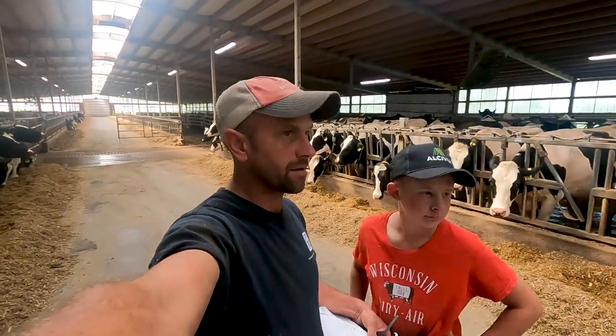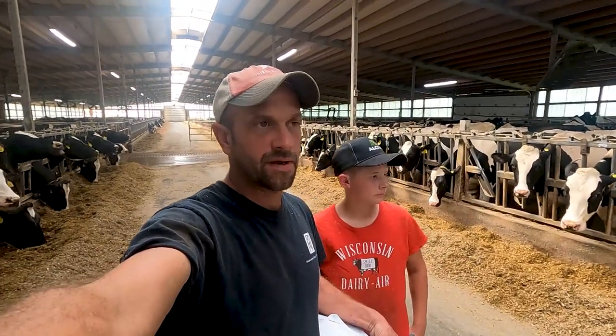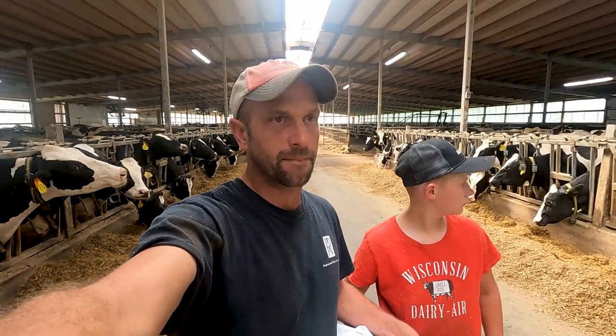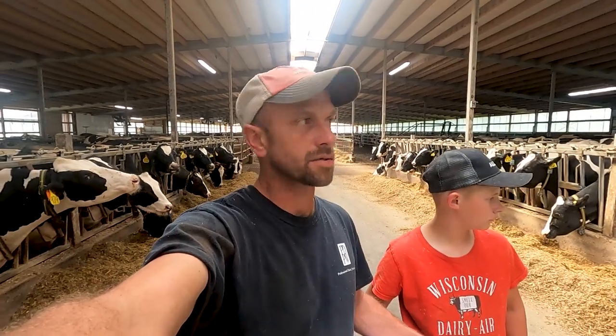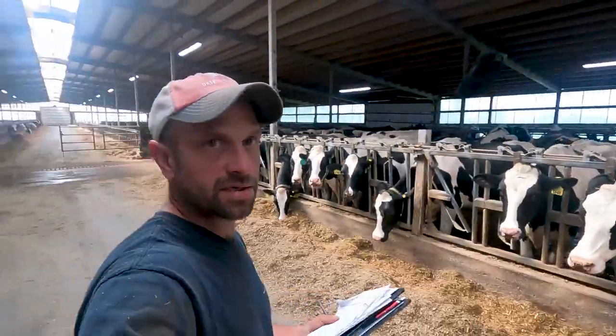Today we have the classifier here through the Holstein Association. We're classifying the cows — basically judging their type or giving them conformation. You can score on different traits, their type traits, and give them different scores. We have Tim Aver Hansen here, and he's from the Holstein Association.